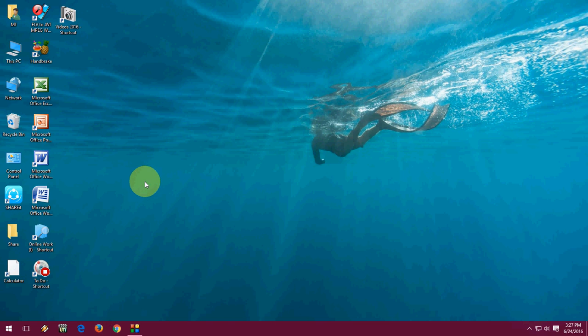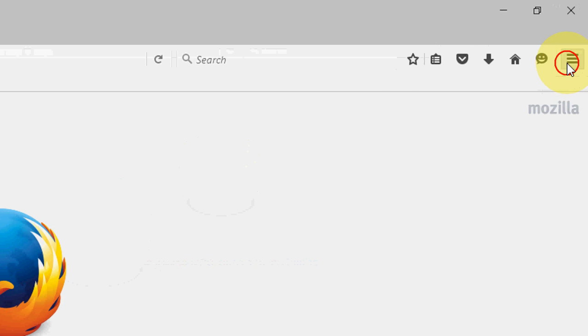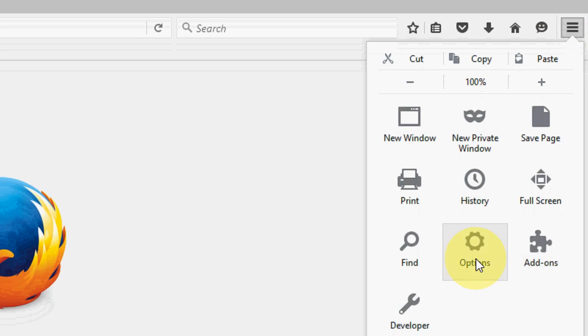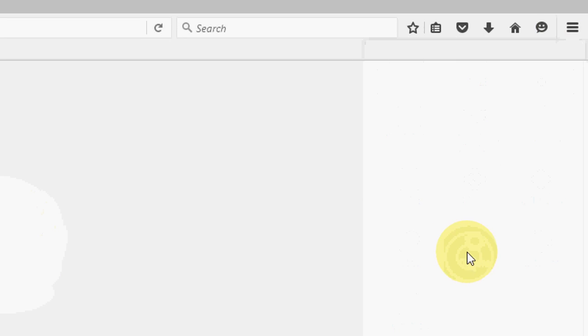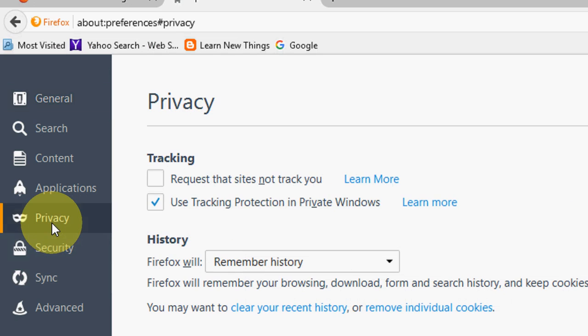Open your Mozilla Firefox browser. Click on the three lines and check the Options. Now move here and click on Privacy.